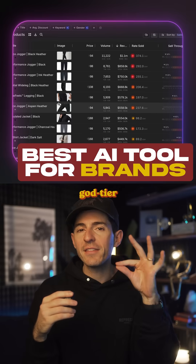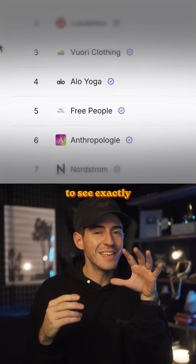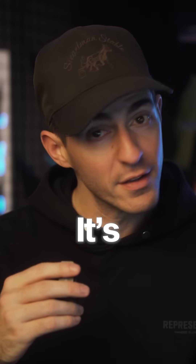If you're building a brand, this is a god-tier AI tool. It's called Particle. It lets you legally spy on other brands to see exactly how they're making so much money. It's pretty wild.